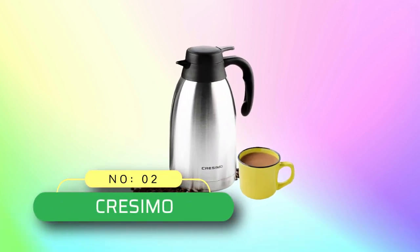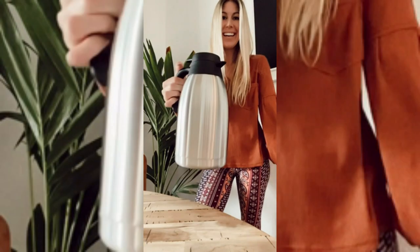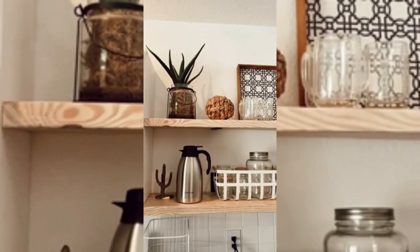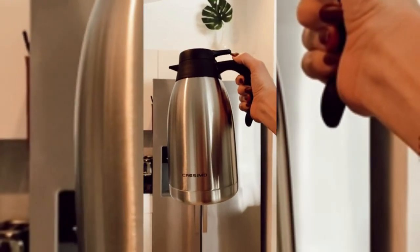Number 2: Cresimo coffee thermos made in USA. Big coffee pot with spigot and handle is designed with a large mouth opening to make filling and cleaning a breeze. Simply wipe the inside with a sponge. The easy detachable lid is leak-proof and always locks into place when closing your pitcher.